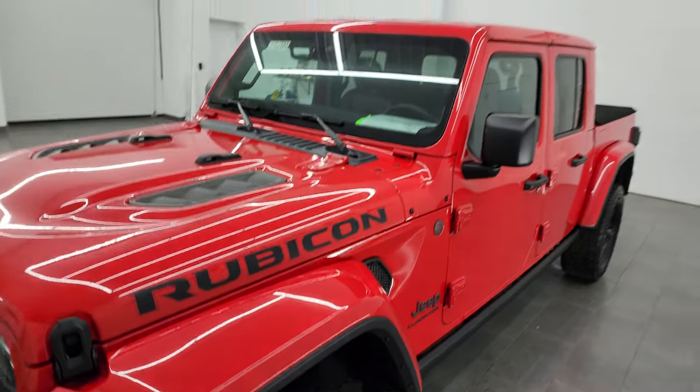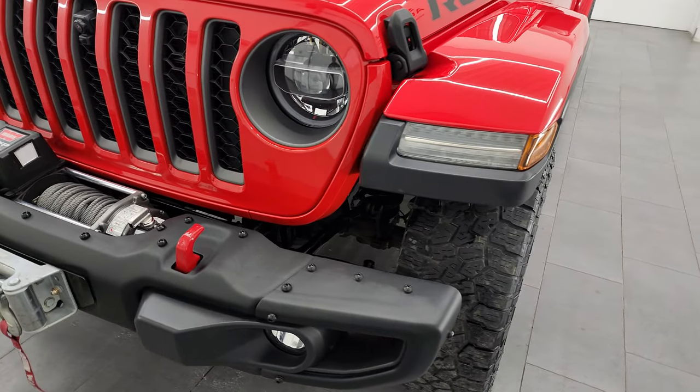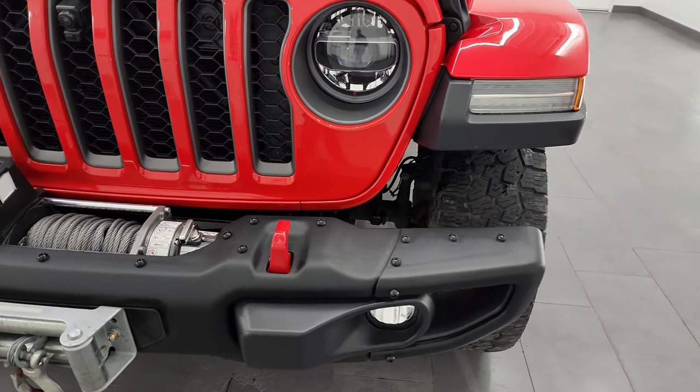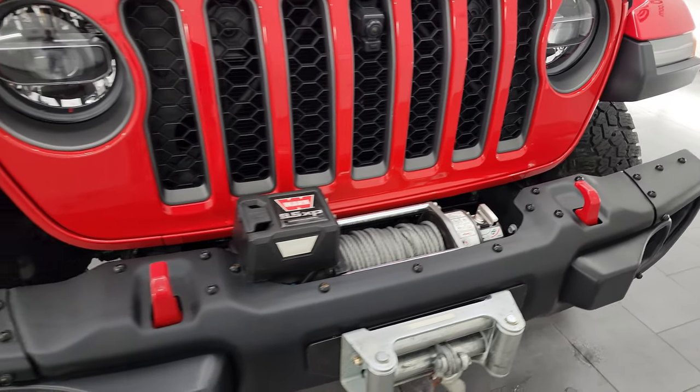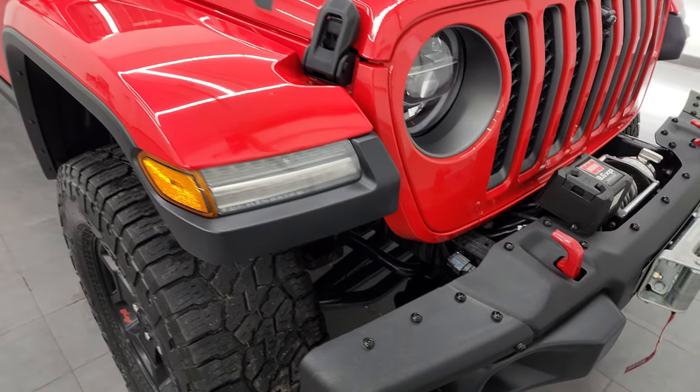This one also has the painted fenders and the painted hardtop, which is a nice feature. It also has the LED headlamps, running lights, and fog lights. I'm going to turn all those on at the end of the video so stay tuned so you can see just how nice and bright they all are.